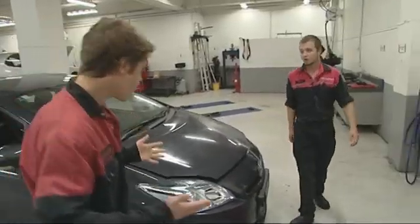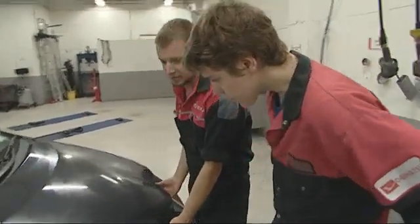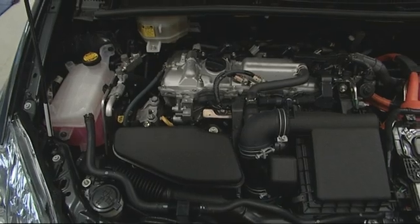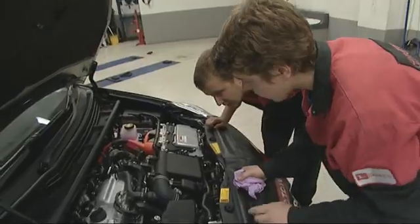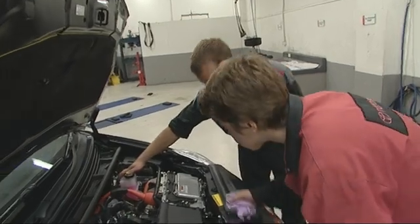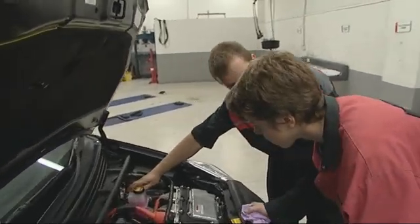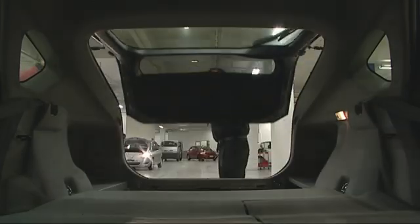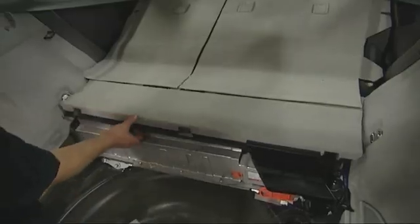The customer has complained about rough running and the car has done high kilometres for its age. Zach initially suspects the spark plugs might be at fault. He explains the spark plugs are in the same location as an older engine — lift up the plastic cover and they're right there. This car is a hybrid which can use either its engine or a battery, resulting in high fuel efficiency.